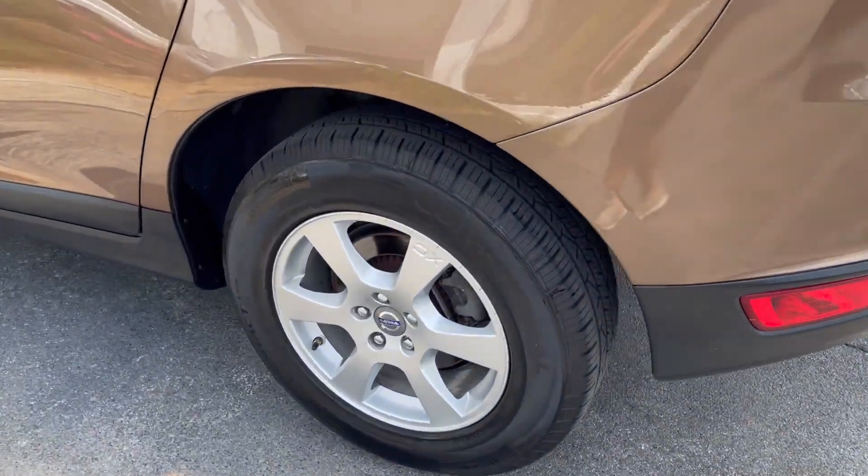Panoramic power sunroof with a power shade that works excellent as well, Bluetooth phone. Just a real pleasure to drive. This one has blind spot monitoring — so if anybody's in your blind spot, it will alert you. Love the wheels, crystal clear headlights, and it's got fog lights up front.